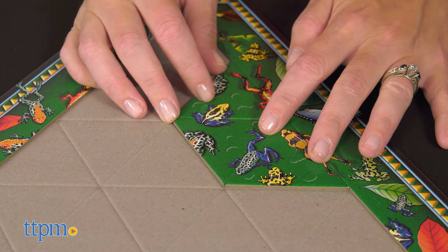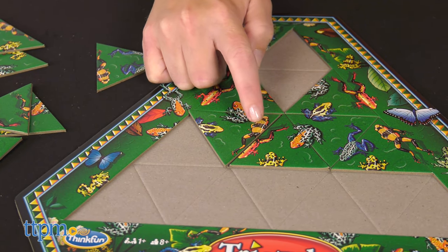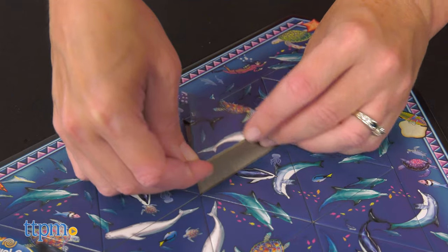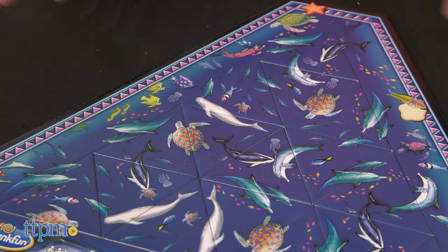It may seem easy to place the puzzle pieces so that the pictures match, but these puzzles are harder than they look, offering an enticing challenge for puzzlers young and old. You'll need to use strategic thinking, memory, and problem-solving skills to solve these puzzles.